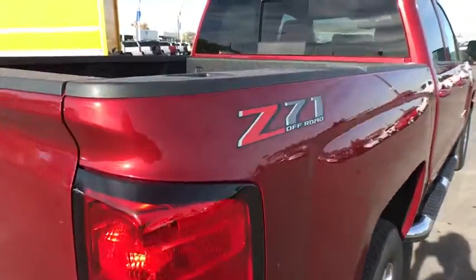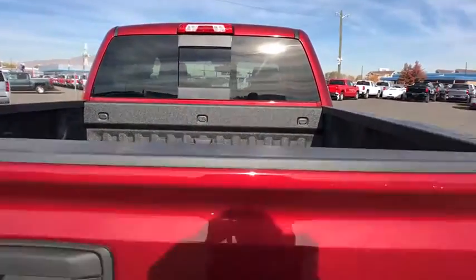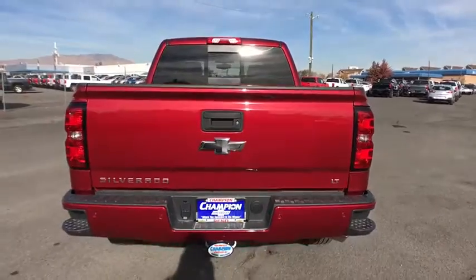Four-wheel drive, floor mats, four-wheel disc brakes, AM FM stereo radio, universal garage door opener, CD player.